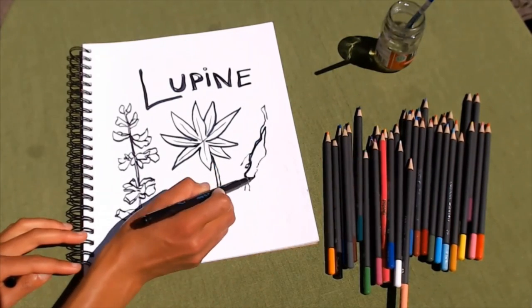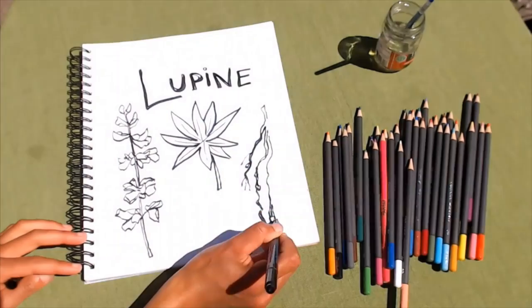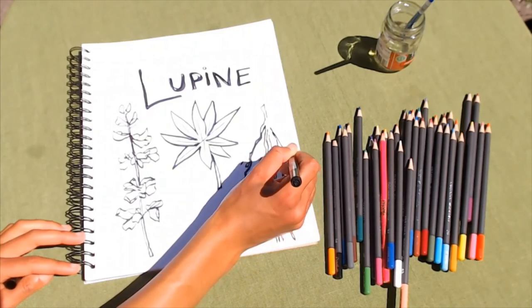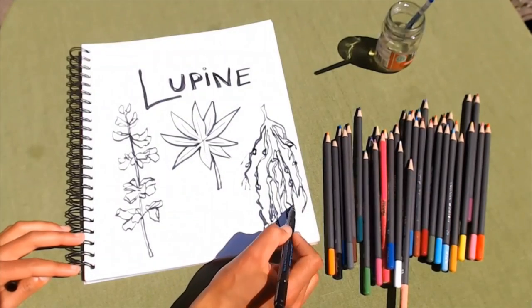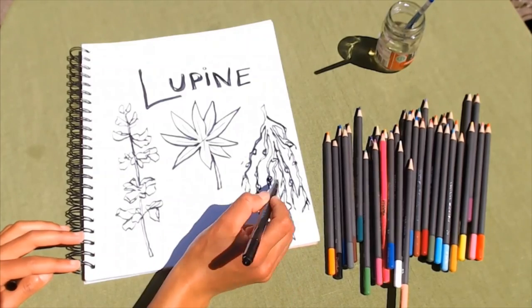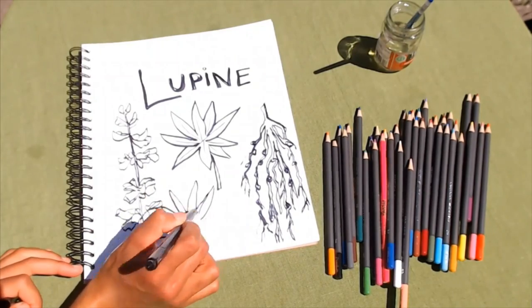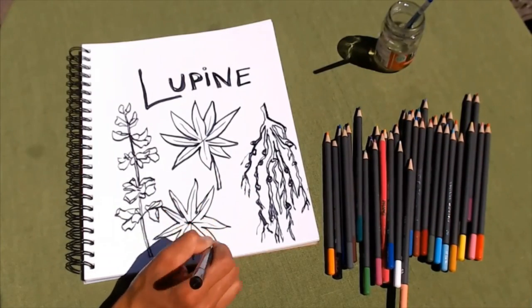Let's draw the roots of a lupine plant. These roots are relatively long and thin and contain distinct little round lumps or nodes called nodules. These nodules are where the bacteria live in the roots. Remember, bacteria are incredibly tiny—so tiny as not to be visible without high-powered microscopes—yet on the roots of these plants we can see these lumps because there are so many bacteria living there. The lupine leaves tend to have a central vein that runs down each leaflet, like spokes on a wheel.